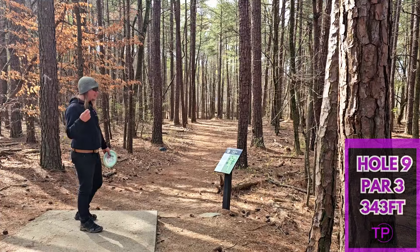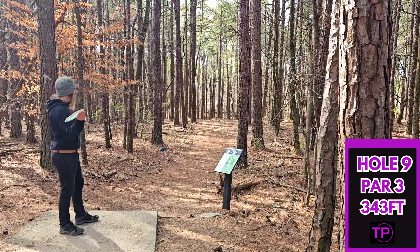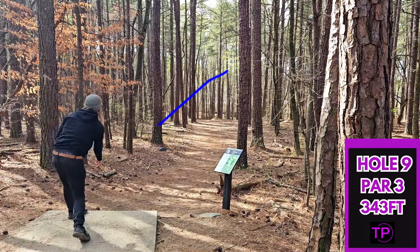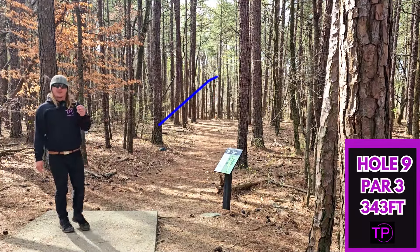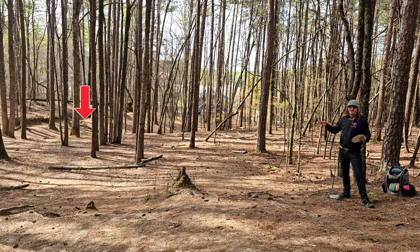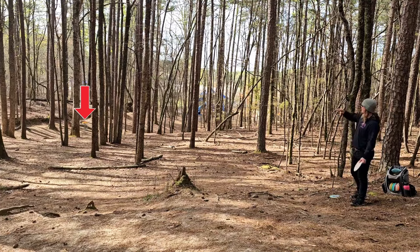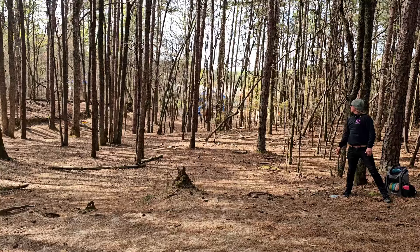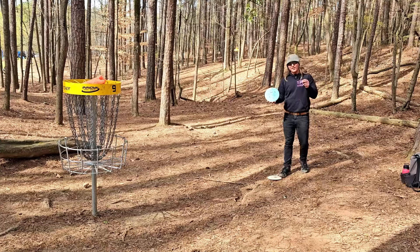Hole 9, 343 feet. It looks like it might be off to the right a little bit. It looks like it suits up for a turnover sidearm, so that's what we're going to try with our Firebird. That looks really good but it is too high, and it looks like we got hit straight down. We should be able to work with that. We obviously just threw it way too high in the air. We still have 130 feet — very tricky shot. I think I am going to go with a big anhyzer shot with the Piwaka Waka. Only the Piwaka Waka could make that shot. Really good par save.